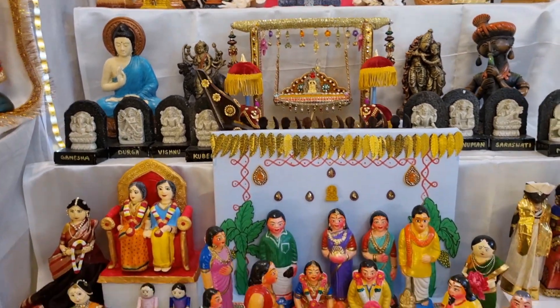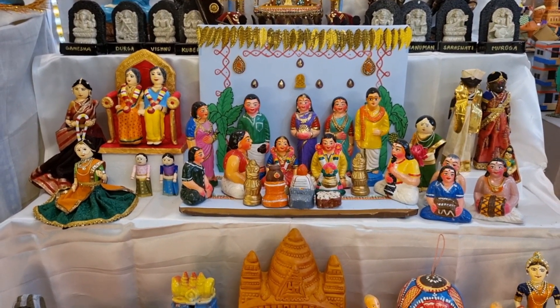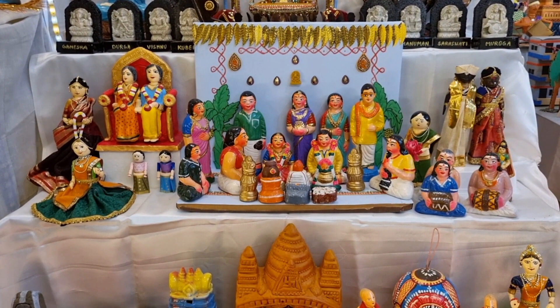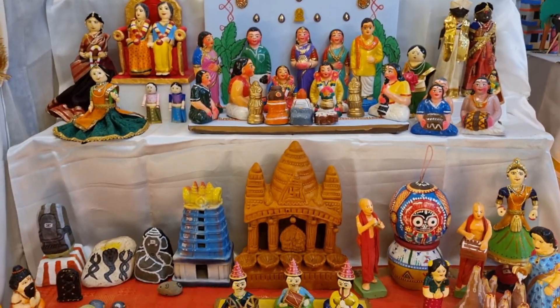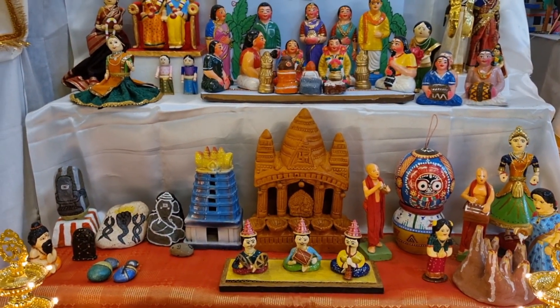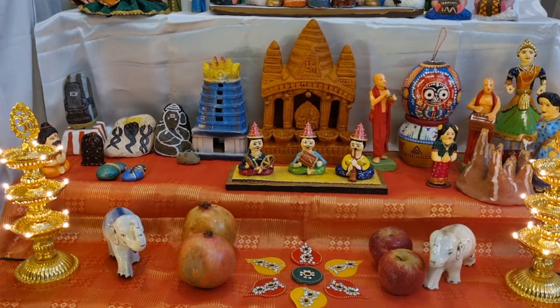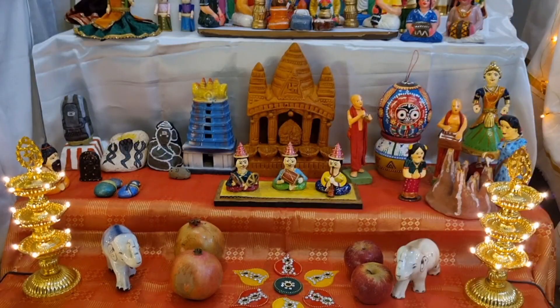The marriage set has been displayed along with the marapachi dolls on one side. The other side shows a couple celebrating their 60th anniversary along with their daughter and grandchildren. There is a rock painting of gods with a couple paying respects, presided over by a saint, and three musicians. The saint along with the Nagula Chaviti set are handmade by me with clay. The dancing doll has been made using clay and paper.